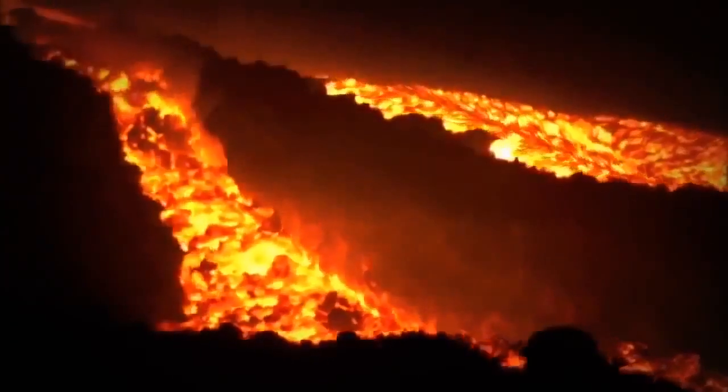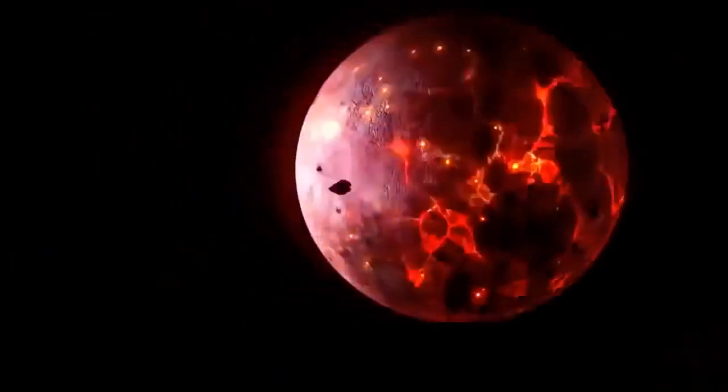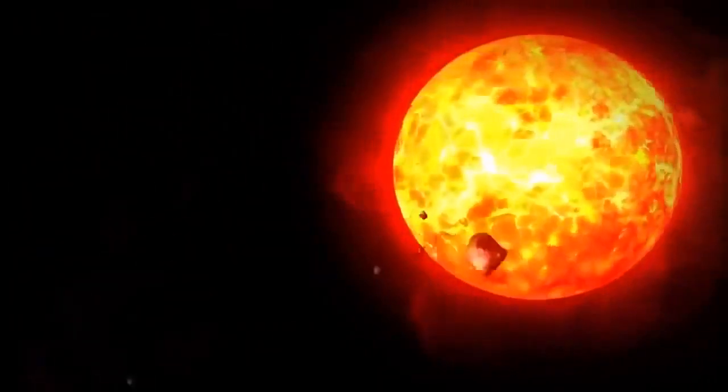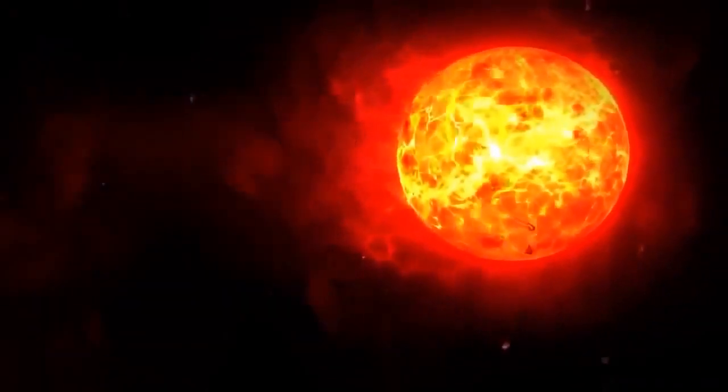If you build the Earth fast enough and incorporate enough of this really hot radioactive elements, it'll be enough to melt the Earth from the inside out. Only 30 million years after it began to form, Earth had become a giant round ball of boiling liquid rock and metal orbiting the Sun.